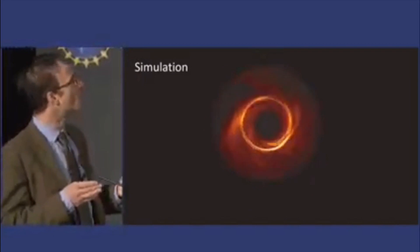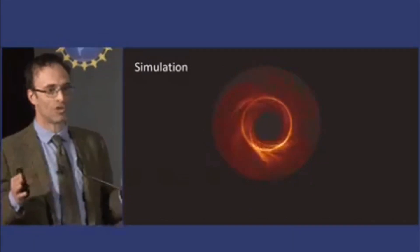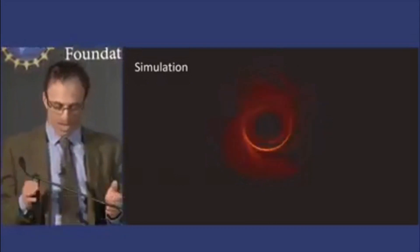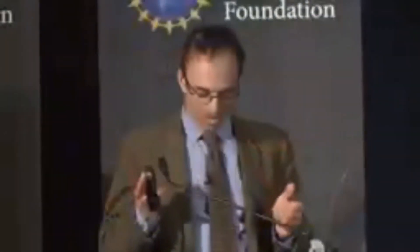To do this, we worked for over a decade to link telescopes around the globe to make an Earth-sized virtual dish. The Event Horizon Telescope achieves the highest angular resolution possible from the surface of the Earth. It's the equivalent of being able to read the date on a quarter in Los Angeles when we're standing here in Washington, D.C.